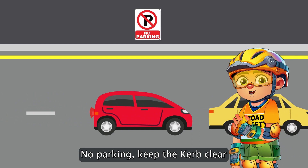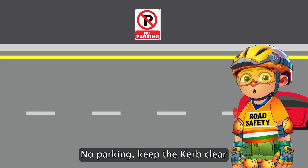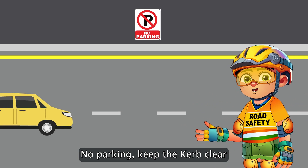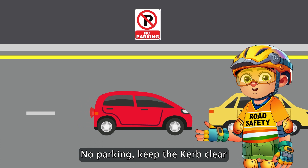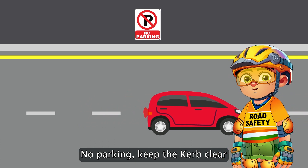When you see a solid continuous yellow line along the curb, that's the road's way of saying 'keep moving, no parking here.' These lines, often next to a no parking sign, show us where parking would block the way or cause trouble for traffic flow.